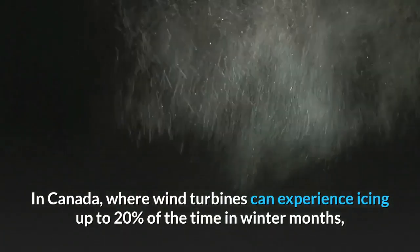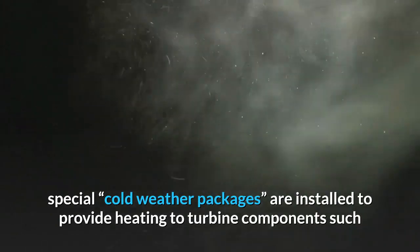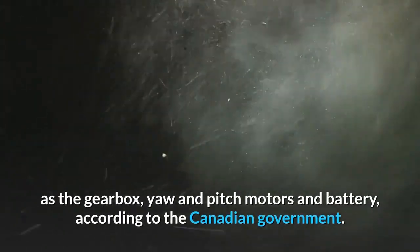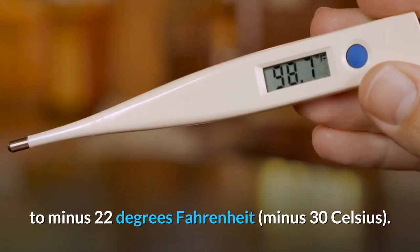In Canada, where wind turbines can experience icing up to 20% of the time in winter months, special cold weather packages are installed to provide heating to turbine components such as the gearbox, yaw and pitch motors, and battery, according to the Canadian government. This can allow them to operate in temperatures down to minus 22 degrees Fahrenheit, or minus 30 Celsius.